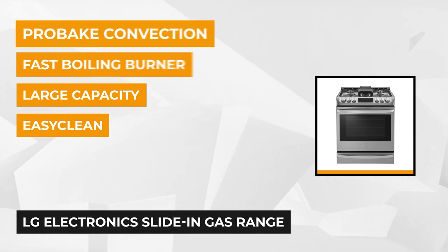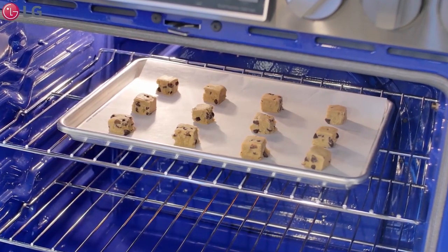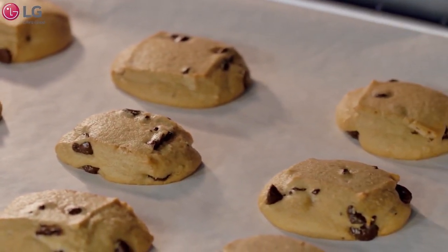With its blue light interior, bright lighting, and large window, it is easy to check the progress of your food. The LG has a self-clean cycle that removes 100% of baked-on spills and splatters.